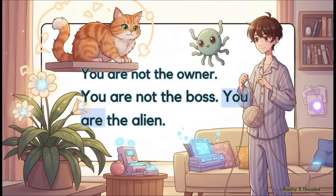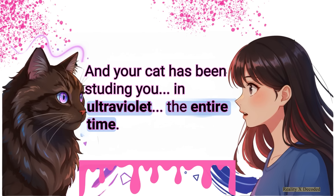Which really brings us to the final thought. When you look at all this, it becomes pretty clear: you aren't the owner, you're not the boss. In your own home, you are the slow, predictable, and wonderfully weird alien. And that little creature sitting across the room from you is not just your pet — it's an incredibly sophisticated biological observer that has been quietly studying you in ultraviolet for its entire life. Kinda changes how you see them, doesn't it?